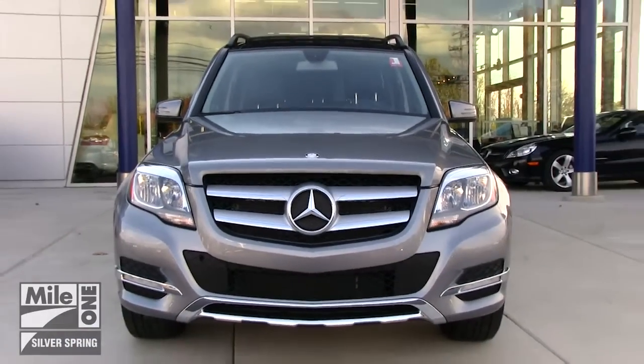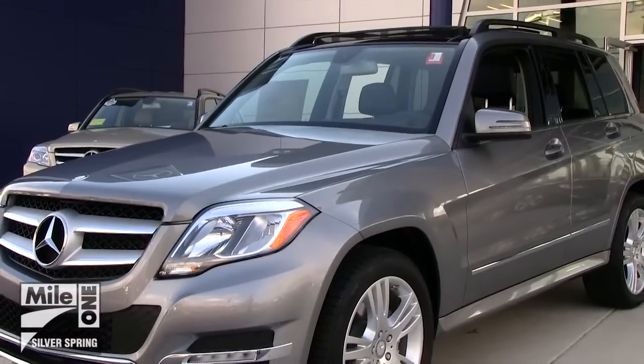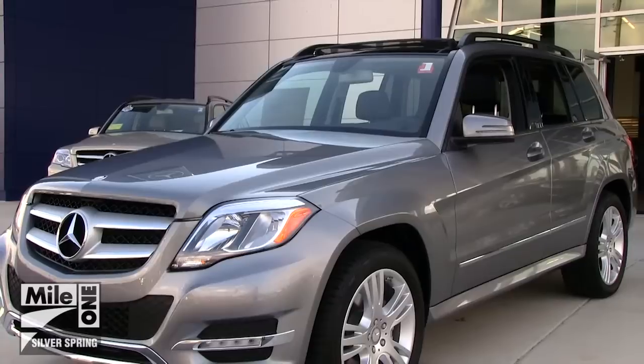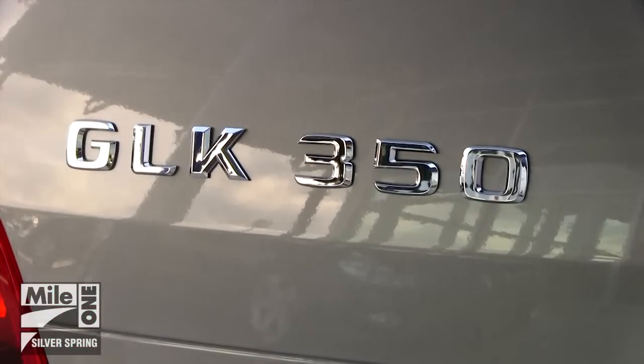With a bold new styling and a redesigned cabin space, the 2013 GLK350 4MATIC delivers the spirited character of a Mercedes-Benz sports sedan in a capable compact SUV, and it's arrived at Mercedes-Benz of Silver Spring.